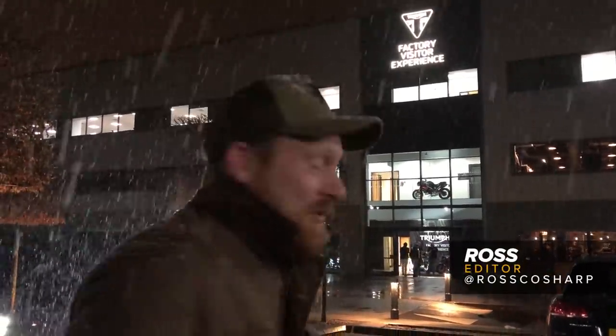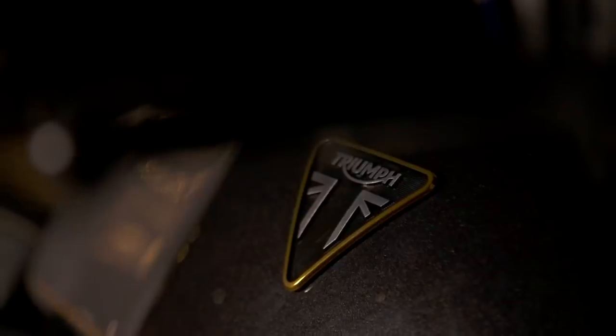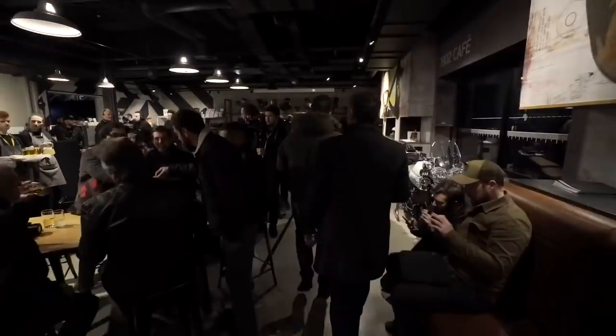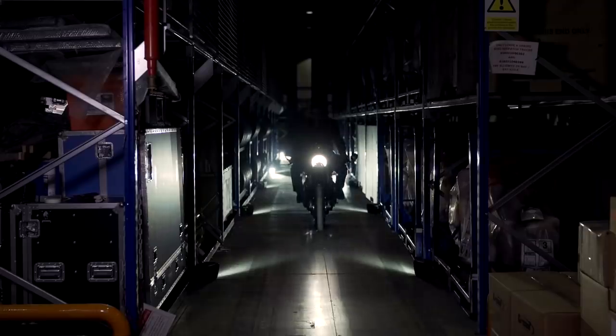It's true what they say — it's grim up north — but luckily we're here at the Factory Visitor Experience to see the new Triumph Factory Custom Thruxton. So let's get inside before we freeze. Welcome to the Triumph Factory, our global headquarters here in Hinkley. Ladies and gentlemen, I'm proud to introduce the first ever Triumph Factory Custom.